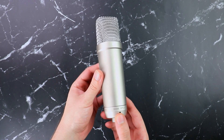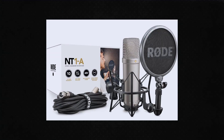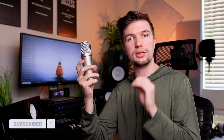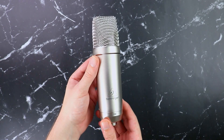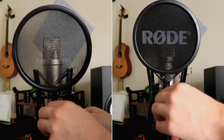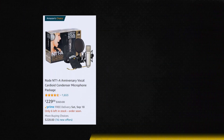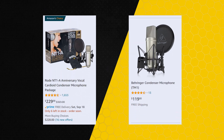When it comes to the Rode NT1A, this is pretty much the go-to microphone for any home studio setup. Whether you're on a very tight budget or you have a good amount of money, you can't go wrong with this microphone. It comes with so many cool accessories like a shock mount, cable, stand, and bag — perfect for those starting out and ready to record quality vocals. The big difference between these microphones is the price: the Rode NT1A costs around $230 where the Behringer TM1 costs around $110.